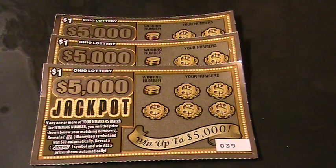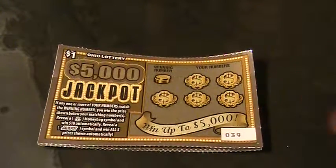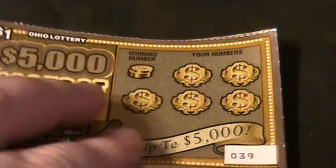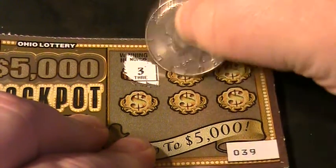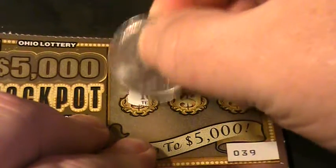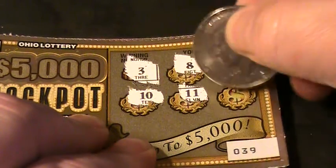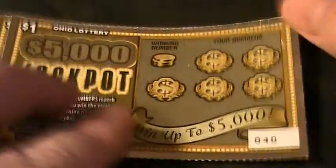We got $39, $40, and $41. See what we got here on these $5,000 jackpot tickets. Let's zoom in for more excitement. Alright, let's see what we got — see what the winning number is. Number three. Got an eight, a one, a ten, eleven, and a four. This one's a loser. This is an Ohio Lottery loser. You're out of here. On to ticket number 40.